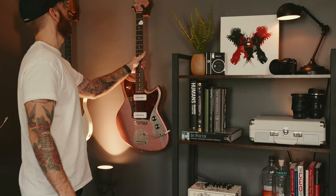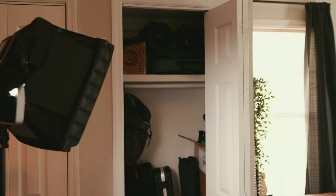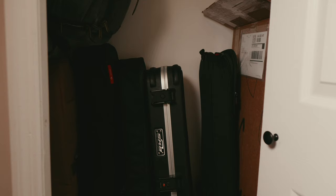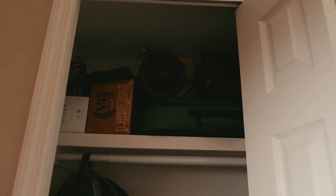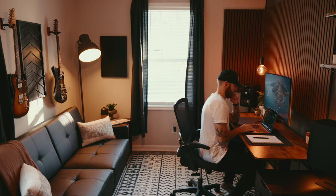I have two closets for storage. The closet on the left is filled to the brim with baby stuff, which just goes to show no space is perfect. But the closet on the right has gear boxes, guitar cases, and this is where I store my video lights. Honestly, this closet is a lifesaver and allows me to access my guitar cases and cleanly store away some of those really bulky items.